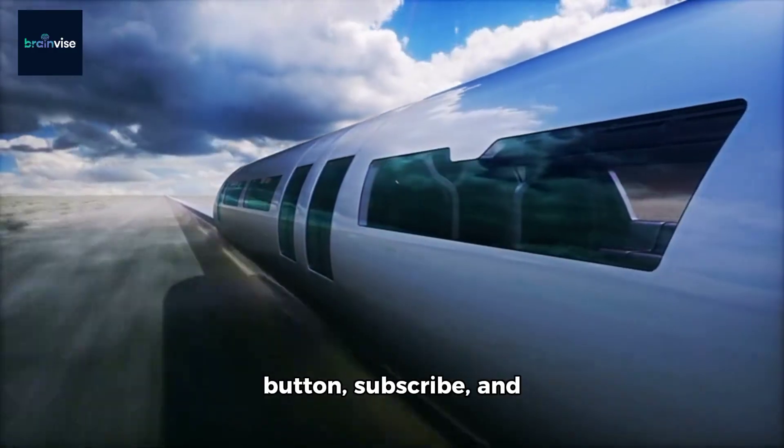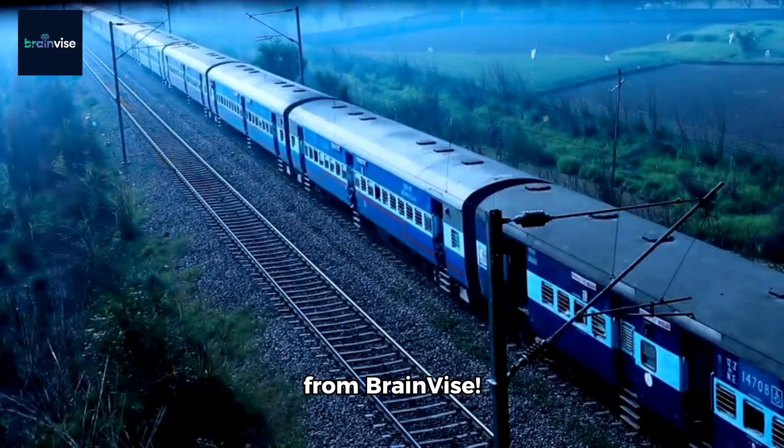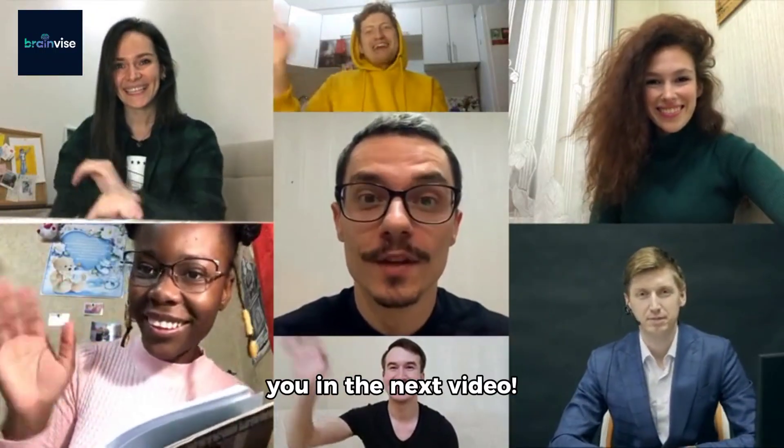If you enjoyed this countdown, hit the like button, subscribe, and set an alert for more from BrainVice. Thanks a bunch, and see you in the next video.